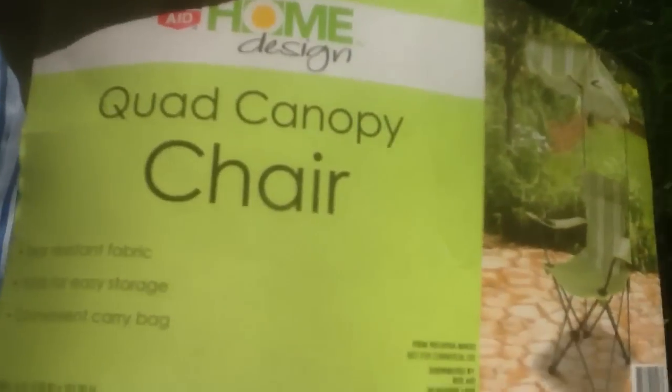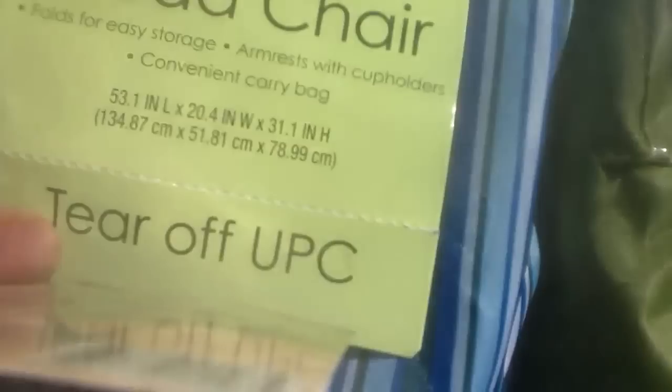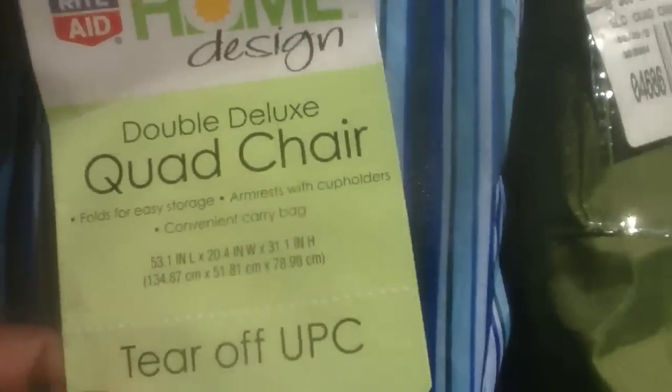And then this one here — let me take that one out. The green one is the quad canopy, and the blue one is the double deluxe quad chair.